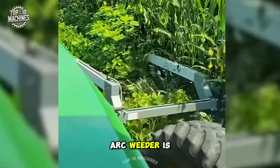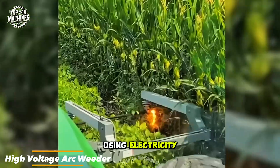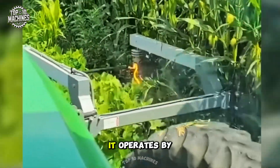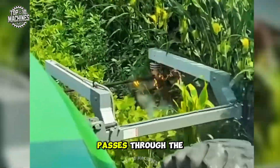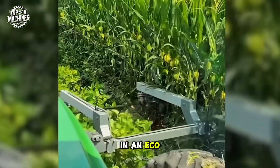The high-voltage arc weeder is a groundbreaking agricultural innovation that eliminates weeds using electricity, completely eliminating the need for herbicides. It operates by generating a high-voltage electrical arc that passes through the weeds' leaves and stems, ensuring effective weed control in an eco-friendly way.